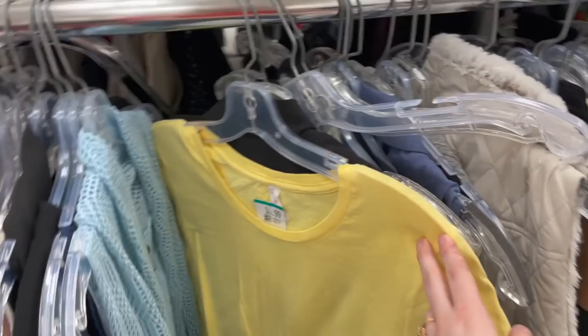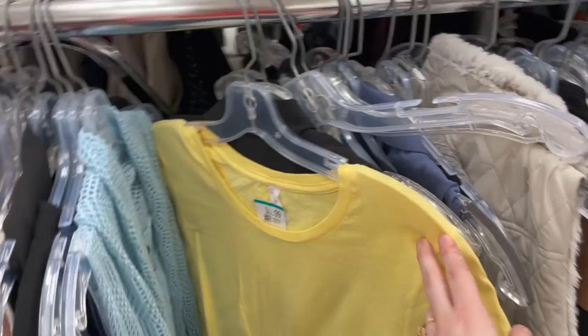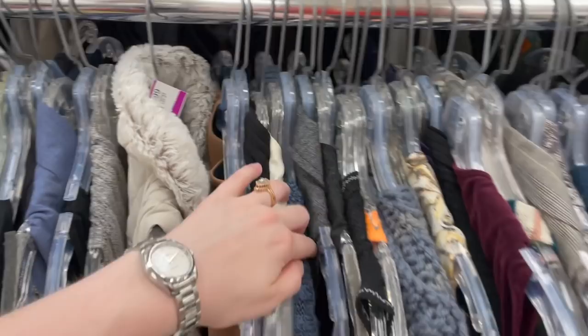I definitely want to see if there are any cute knit vests in here. I'm very much obsessed with knit based on my Pinterest board — it's just knit, knit vests, anything knit I want in my life. Now I'm in the jean section on the hunt for another pair of wide leg jeans.